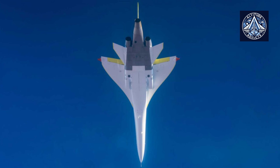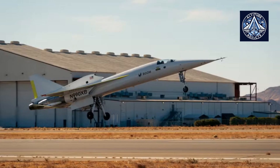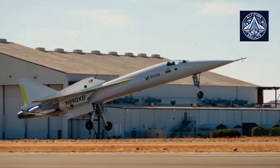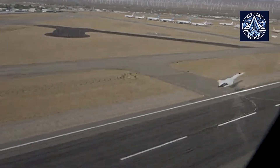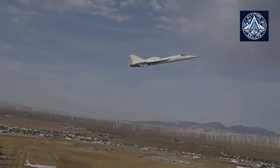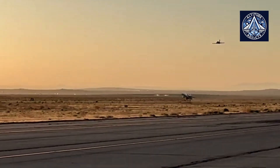The eighth flight of the XB-1 demonstrator, which occurred on November 16th, was another noteworthy test. The aircraft exhibited stable performance at near-sonic velocities without the use of a stability augmentation system. A unique coating from Australian company Microtow was applied to the underside of the fuselage in collaboration with the U.S. Air Force's Defense Innovation Unit. This coating is designed to resemble the structure of shark skin.